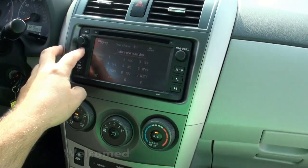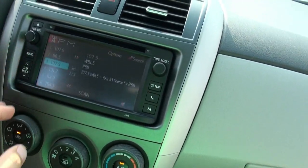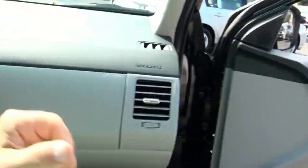Newer style audio system. Also has Bluetooth phone capability. Sorry about the display — it's just the sun. USB and auxiliary input as well, so if you have a phone, not a problem.